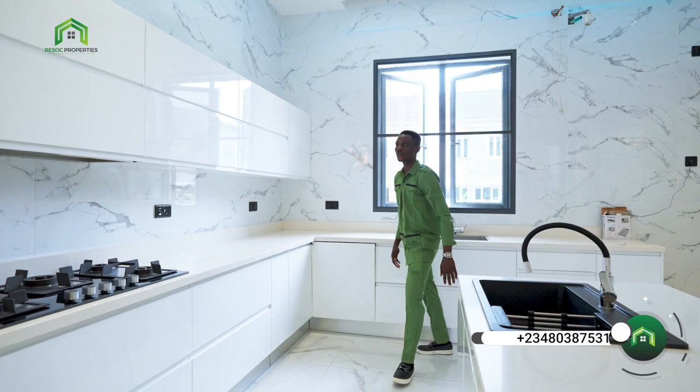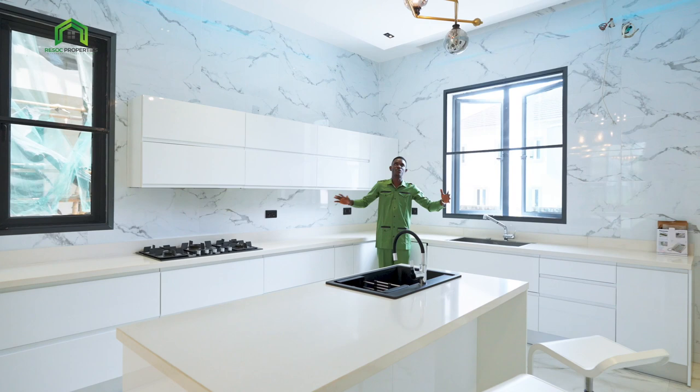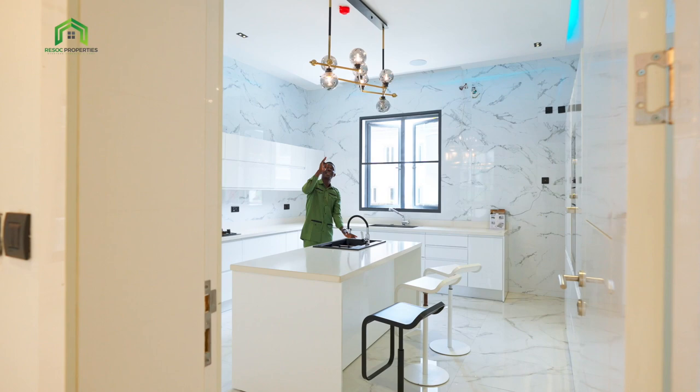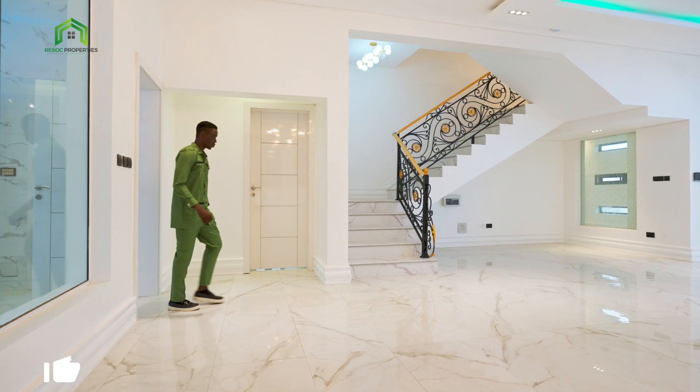Over here you've got your gas burner, and then you have a heat extractor as well. Very spacious — you can make all the beautiful meals. I like the lighting as well — you've got LED lights up there, and your in-built speakers are also there. You've got your fire alarm system for safety, and your CCTV cameras as well.